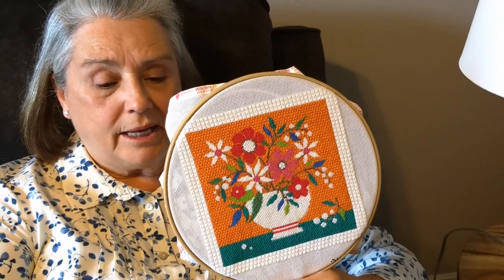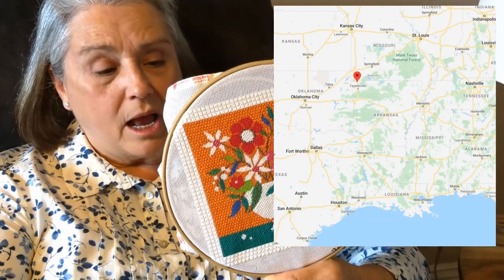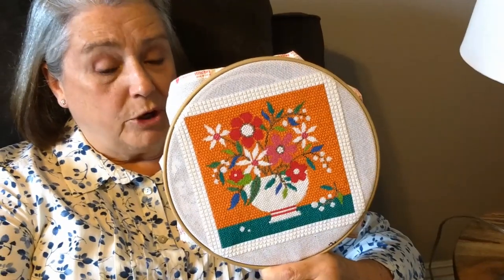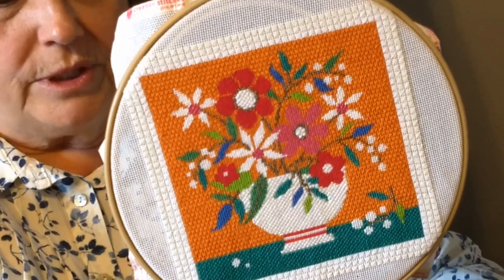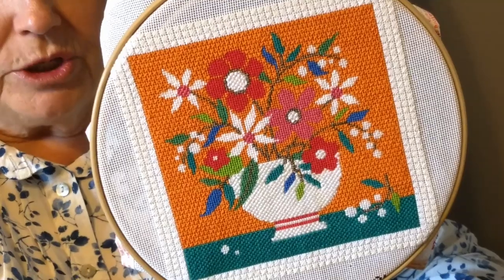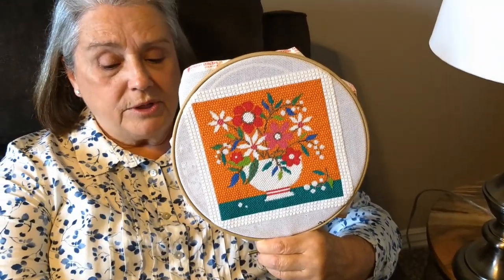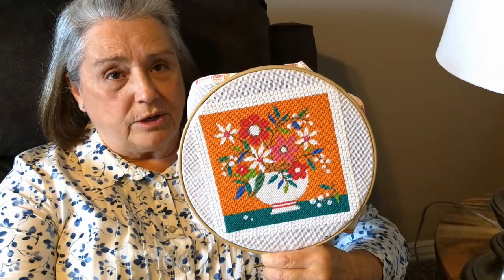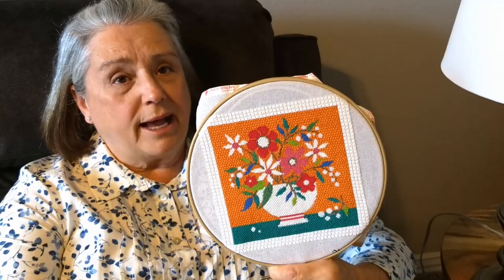Hi, I'm Kathy and I'm from Bentonville, Arkansas in the United States. I started this project on March 3rd and just finished it yesterday. I used a combination of the tent, the goblin, the upright cross, the brick stitch, and my favorite stitch, the Scottish square. I learned all of these stitches by watching Sarah's videos. Just wanted to let everyone know to stay safe and God bless.